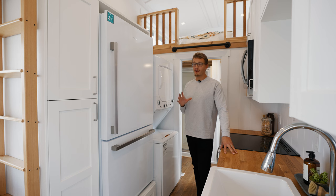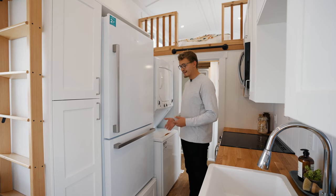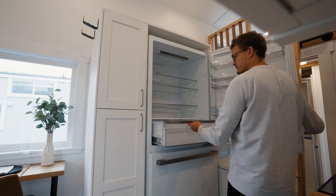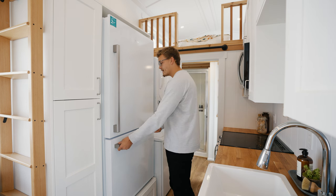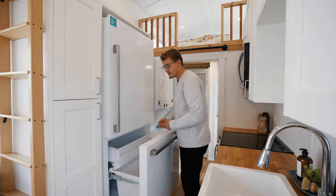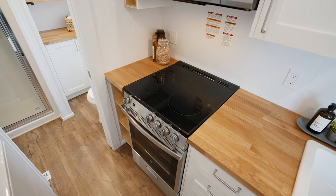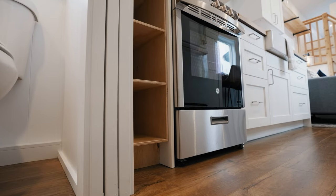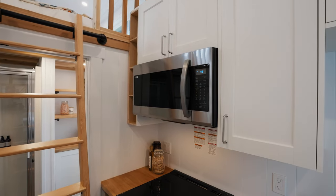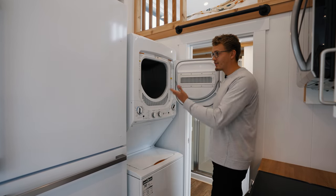A couple more things that set this kitchen apart are the appliances. In front is a massive residential fridge with a drawer that pops out below, which raises the fridge so everything inside is nearly at eye level — making it easy to load and unload, and the bottom freezer is also at a more comfortable height so you don't have to bend all the way over. The oven is residential size, fully electric with a four-burner cooktop, and the microwave above the stovetop is also residential size. Across from the oven you'll notice the stacking laundry unit — large enough for four to six people to do a proper wash cycle.